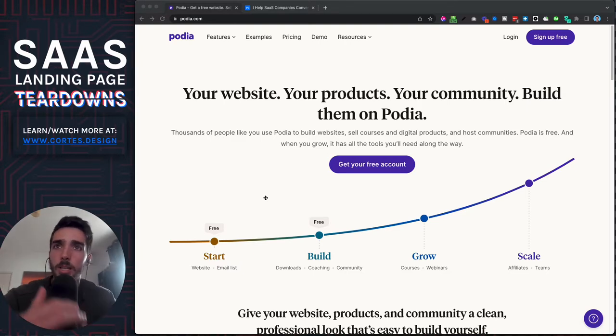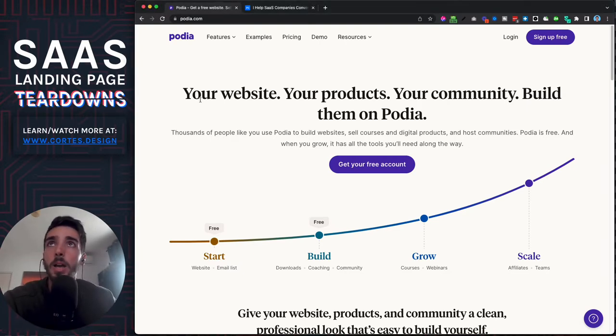The first thing is they don't really have a very original-looking headline, but that's why I like it so much — because it's very clear. You get a website, you get the products, you get a community if you want to build one. You can build everything with Podia: websites, courses, digital products, and communities.